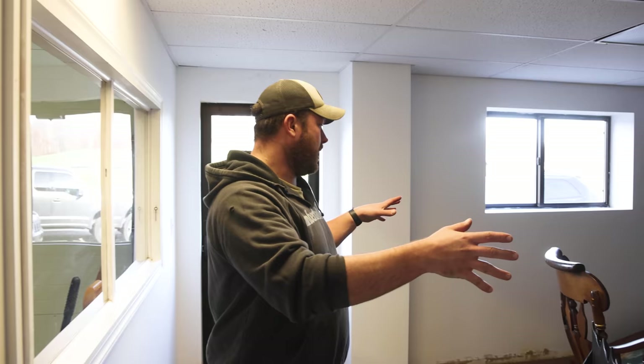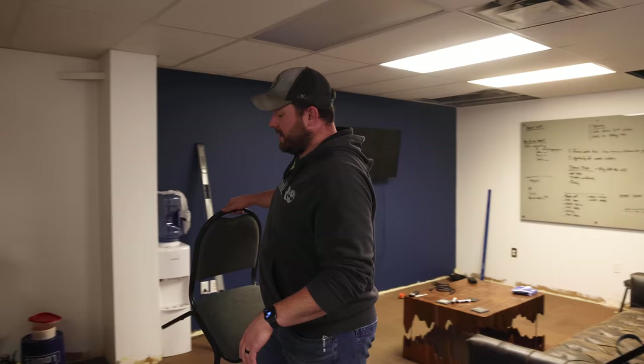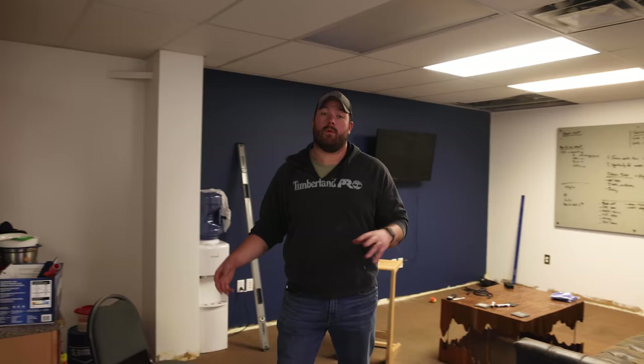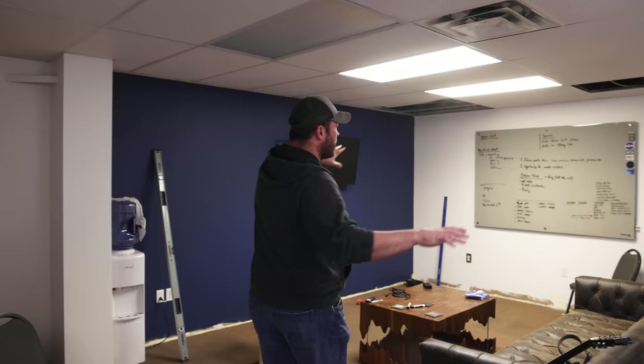My thoughts for this area are a showroom sort of feel. We're going to be facilitating more custom orders in the new shop because we have the space, and I want to carry a few items we've built. As we continue in, there's a door to the shop and a bathroom. And then over here we're going to be calling this the war room, where all the fun office planning happens. We've got some cruddy carpet down here, a grease board, TV, and the couch from the old office.